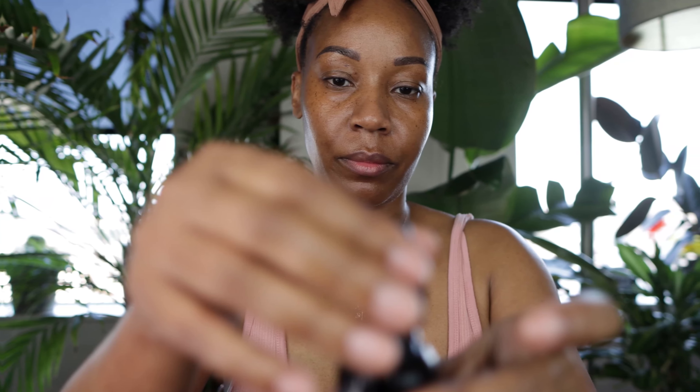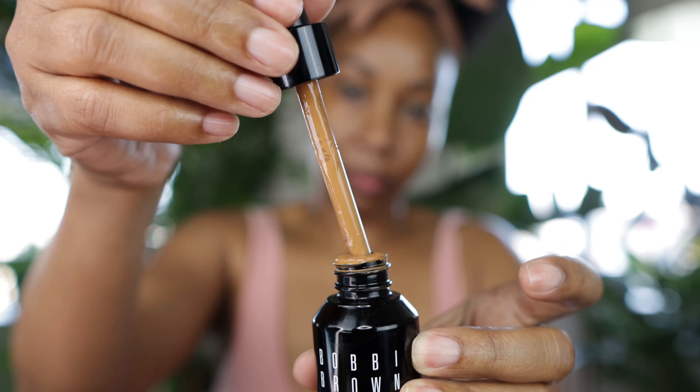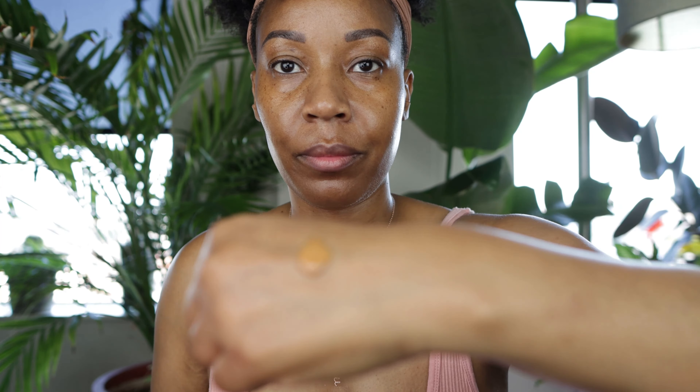This is the Bobbi Brown Intensive Skin Serum Foundation SPF 40 — one of my favorite foundations. It comes in a glass jar with a glass dropper, though the new version has a pump. It contains lychee, bamboo grass, and condice extracts. You should shake well before applying. To me it feels almost like a skincare serum. For people sensitive to fragrance, this definitely smells like lavender, though it doesn't linger after application.